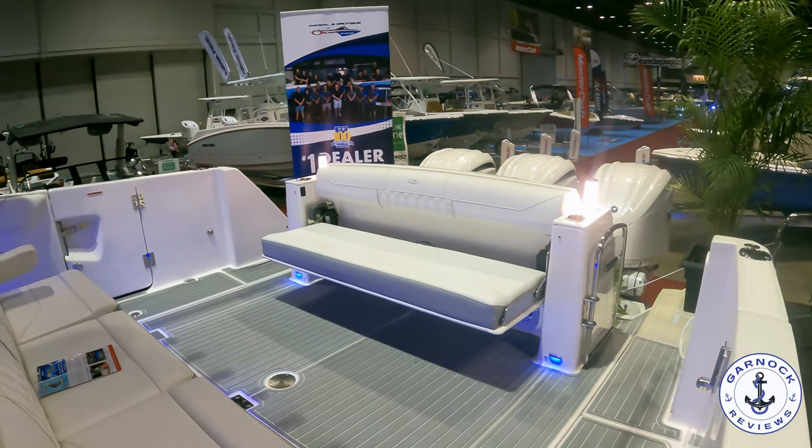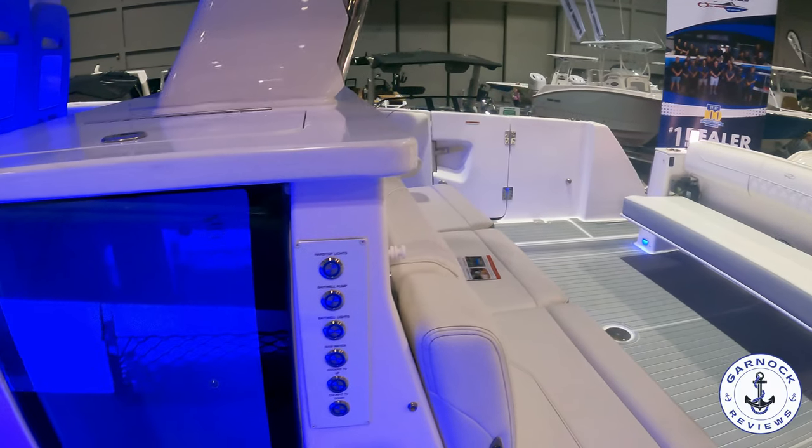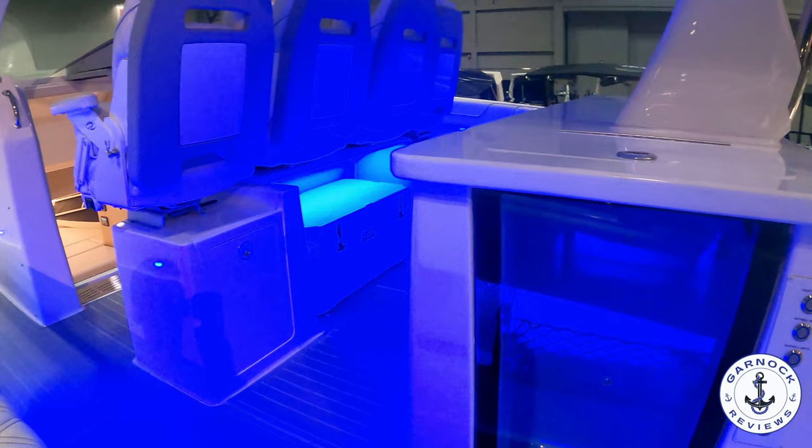Hey everyone, welcome back to Cannot Reviews. Today we're checking out the last of the boats I filmed at the Orlando Boat Show last year, and this time it's a 2023 Regal 38 SAV.